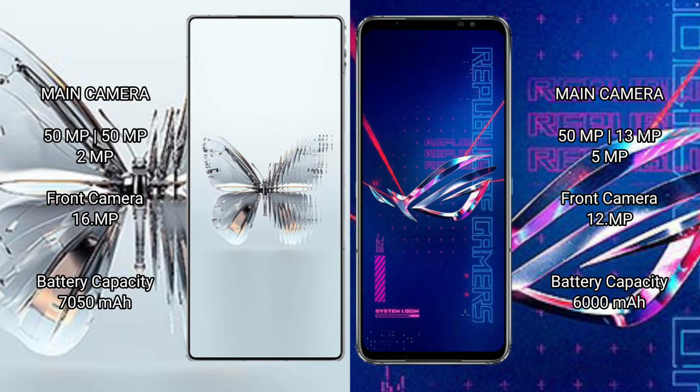Red Magic 10 Pro Plus features a triple rear camera setup of 50 megapixels plus 50 megapixels plus 2 megapixels, and a 16-megapixel front camera. ASUS ROG Phone 6 Pro features a triple rear camera setup of 50 megapixels plus 13 megapixels plus 5 megapixels, and a 12-megapixel front camera. Red Magic 10 Pro Plus has a 7050 mAh battery with 120-watt fast charging support.